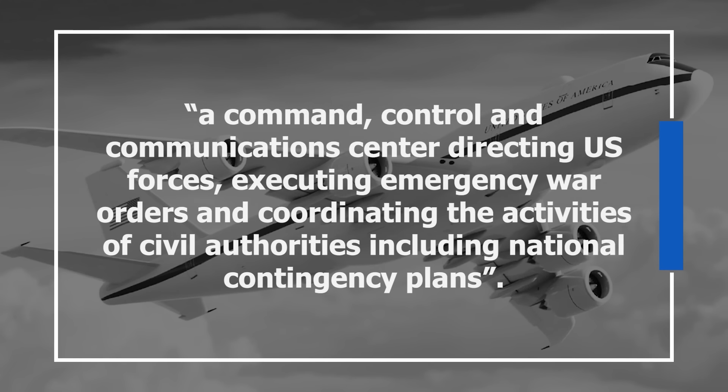The design of the new aircraft, especially the interior, is tightly controlled and buried under several layers of classification. But as per the U.S. Air Force, it'll fulfill largely the same broad role as a command, control, and communications center, directing U.S. forces, executing emergency war orders, and coordinating the activities of civil authorities, including national contingency plans. Per the Department of Defense, the new aircraft may merge in some capabilities with the E-6 Mercury fleet in order to integrate ICBM command and control into a platform that could communicate with the entire nuclear triad.